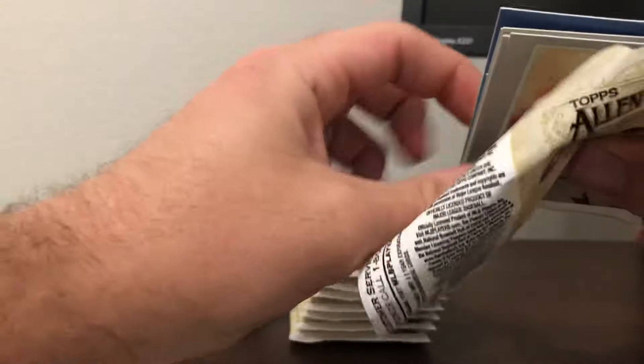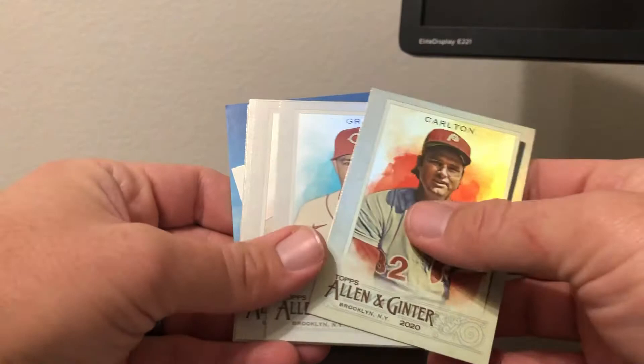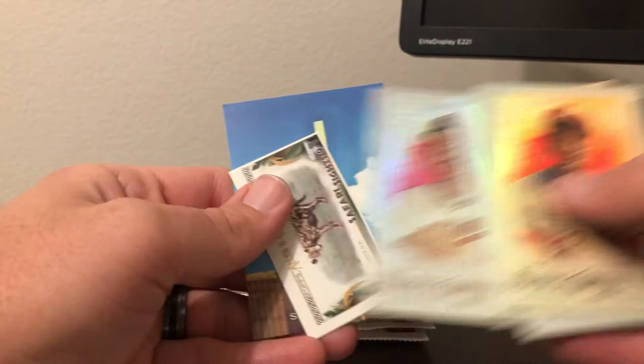In the next pack we got Steve Carlton, Sonny Gray, Jim Palmer, Raul Mondesi, Jock Peterson, Burt Blylevin high number short print, a Safari Sights Hyena Mini, and then Reach for the Skies Steinway Tower.